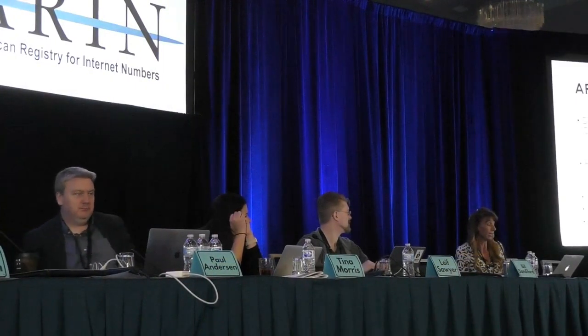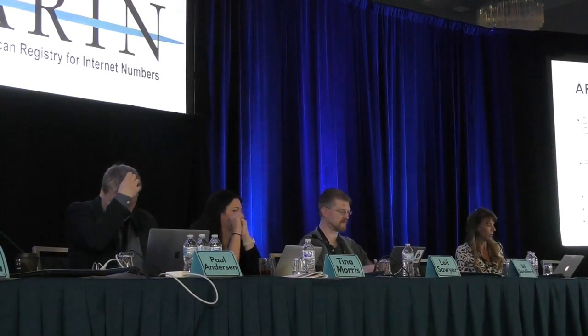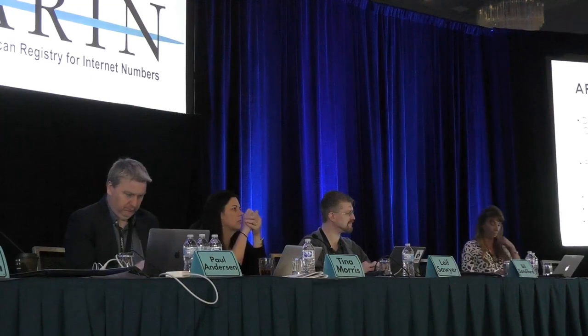Jason Schiller, Google, ARIN AC, remote: I think the IRR needs to be closely coupled with the WHOIS data. Can we hear the community clearly supports or opposes this? For example, when a resource is revoked in WHOIS, it must be revoked in IRR. If a field exists in WHOIS and IRR, they must agree. We are planning a tight linkage — if you're not authoritative for the resource, I don't expect you to be able to announce routing information. If someone has another requirement, come to the microphone now. We're planning a tight linkage.